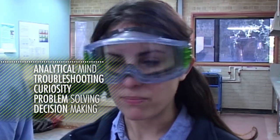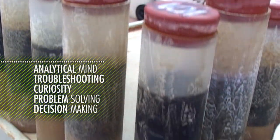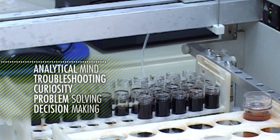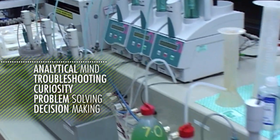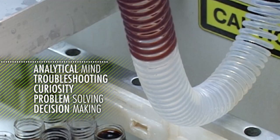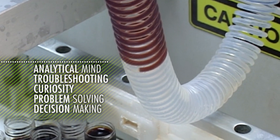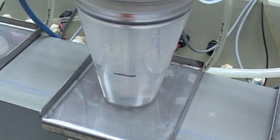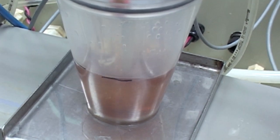An analytical mind is definitely a mandatory thing. Also being able to troubleshoot and have curiosity — you have to be able to dig into any problem without knowing the solution, have the right decision-making, take decisions with limited information, and know about safety and help with that.